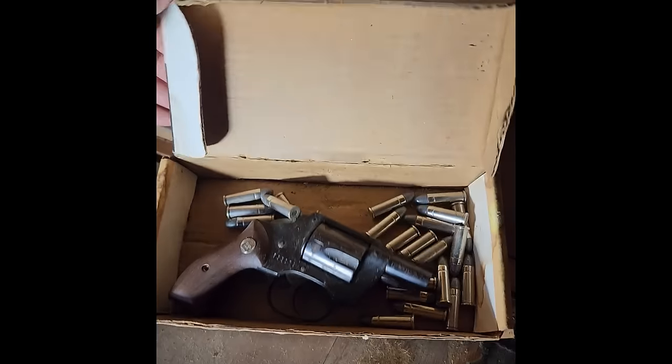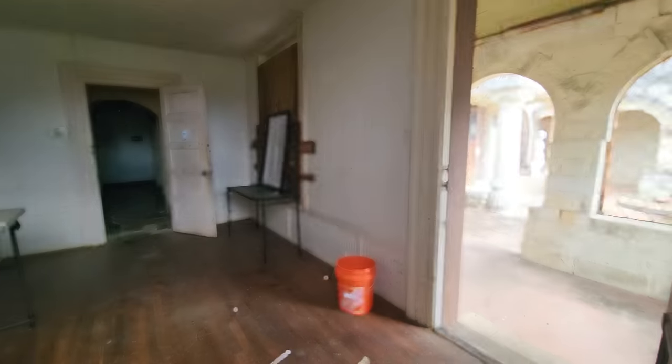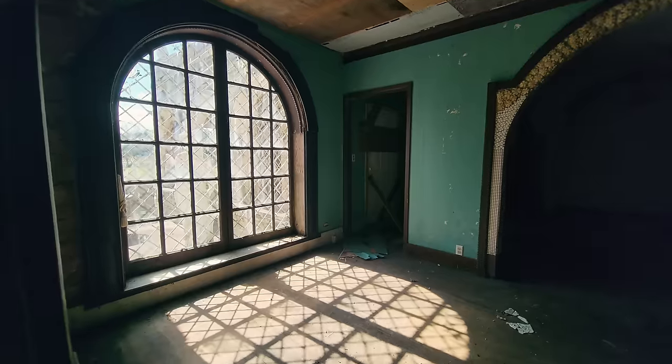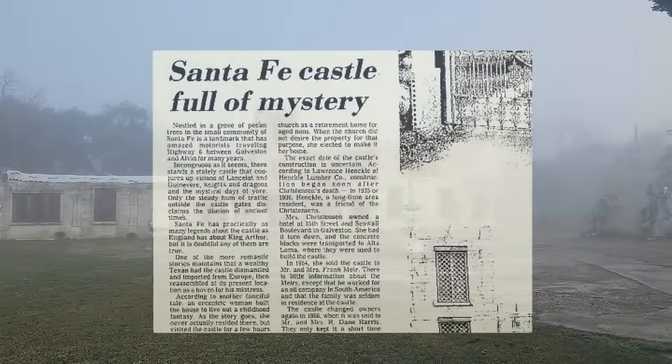During demolition we found some interesting things — we kind of knew we would, just not to this extent. By the end of this video everything that you're seeing now is going to look completely different. And with that, the castle began telling us a bit of a story about itself. So we're going to get started in this room right here.